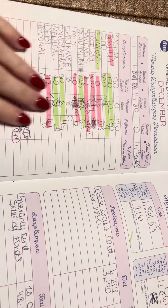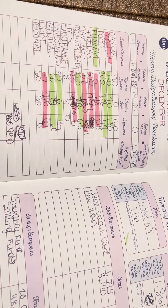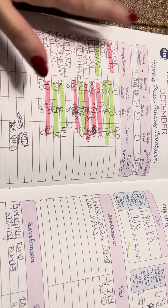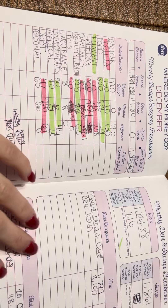So that is where I am with that — that is my budget recap. Hope you guys enjoyed this video. Please give a big thumbs up if you do, and if you're not subscribed, please subscribe. Have a good day and I will see you all next time.